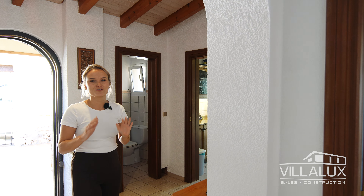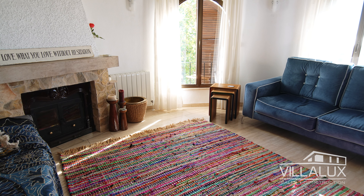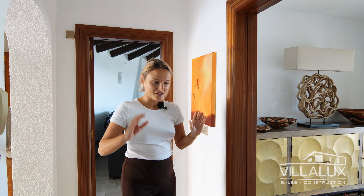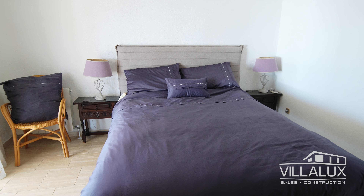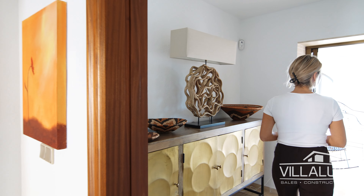Welcome to Casa Girasol, which is Spanish for the sunflower house. This villa is constructed over three separate levels. Here we are on the top level, and on my left hand side you can find the kitchen. Just off the kitchen there is a separate terrace with some beautiful views which I will get to later — it's a perfect spot to have your breakfast. And right here behind me we have a guest toilet.